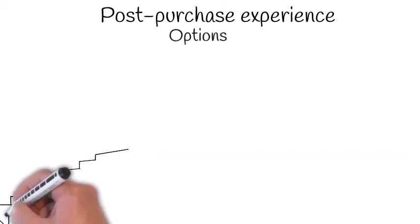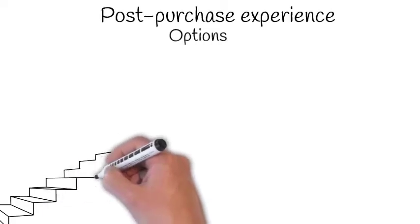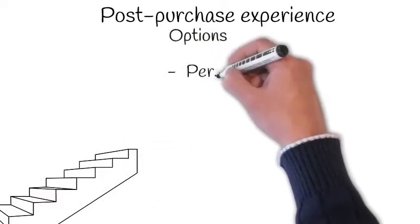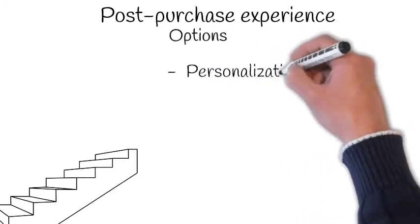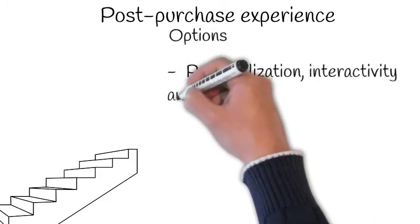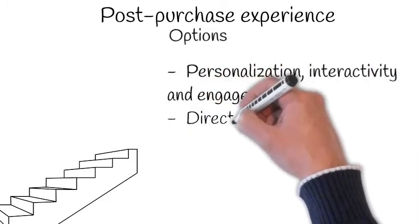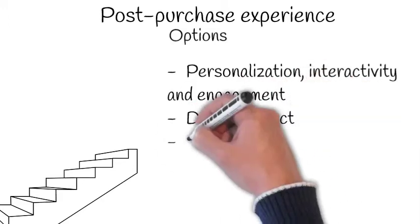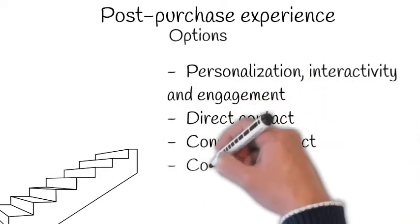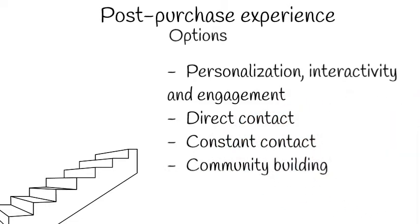Some options to manage the post-purchase experience phase include communication and messages based on personalization, interactivity, and engagement. Having direct contact and constant contact online with your consumers, as well as building an online community where consumers are going to feel safe, appreciated, and in constant contact from a social point of view.